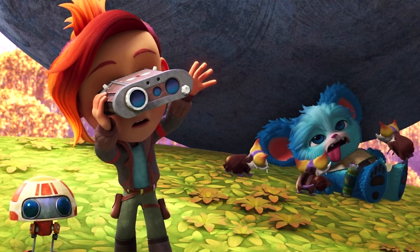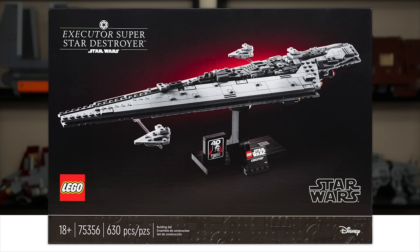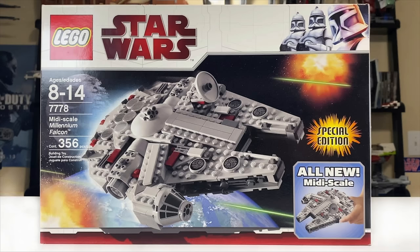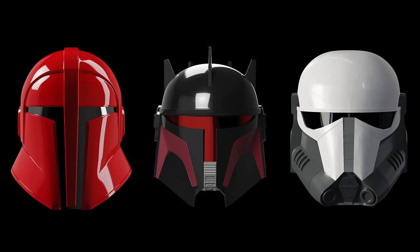LEGO Star Wars gets more interesting in March 2024, where the 25th anniversary stuff starts to seep into some sets. The LEGO Star Wars helmet subline appears to have been completely replaced by midi scale sets — last year we got three helmet sets and one midi scale, but this year we're getting zero helmet sets and three midi scale sets. As a longtime fan of midi scale, it's nice to see it back, though it's sad to see helmets gone entirely.